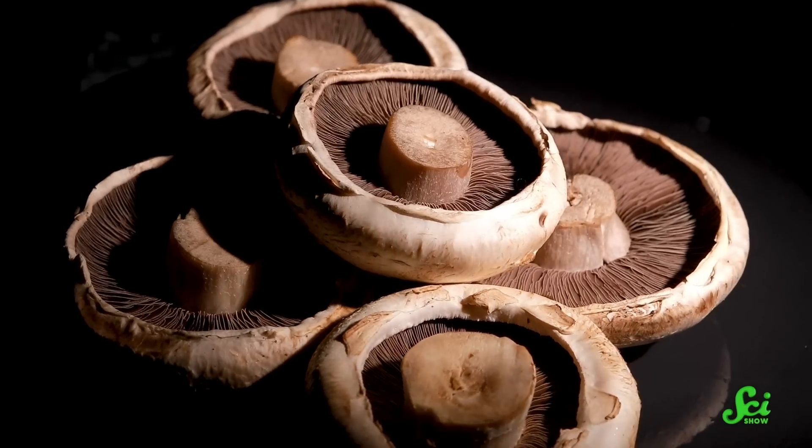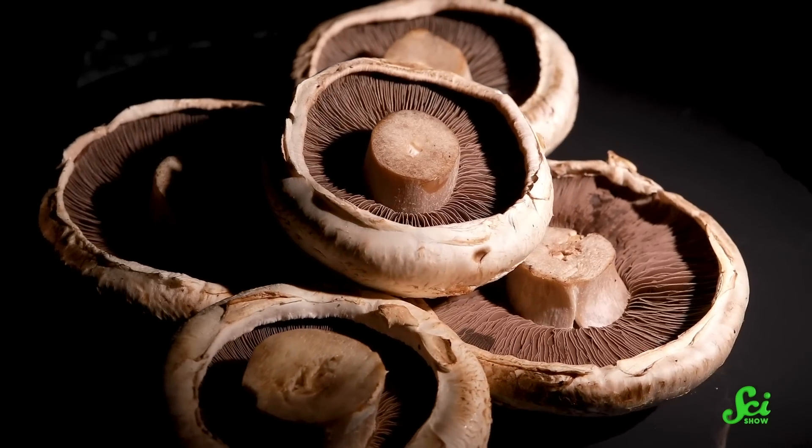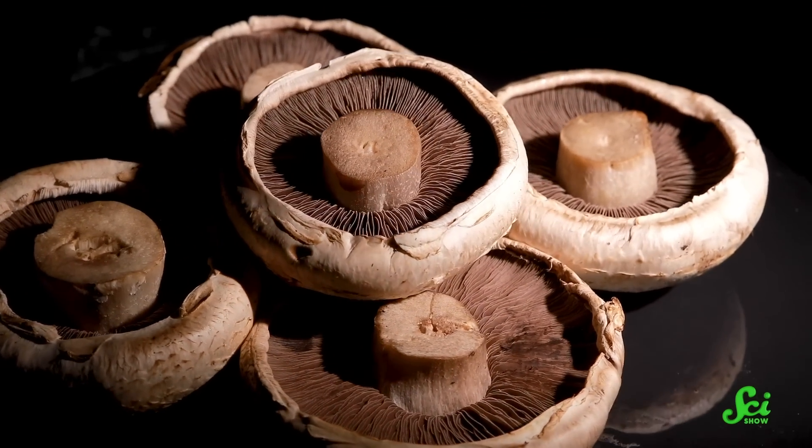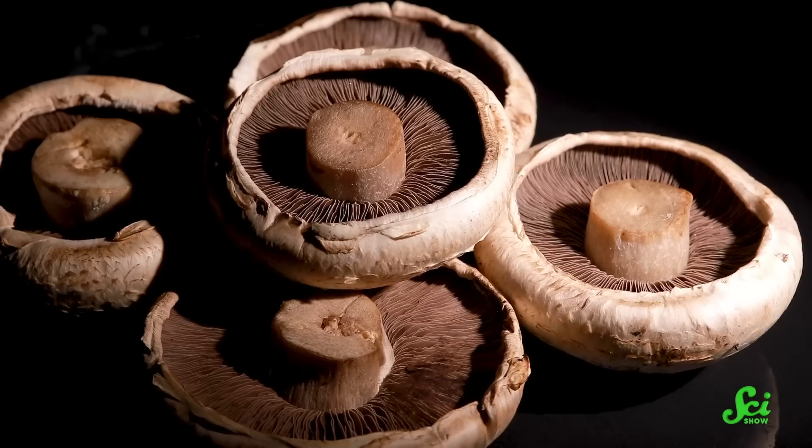But that quickly changed after just five more minutes. The beef started to toughen up, and the zucchini got mushy, yet the mushroom remained perfectly tender. And after 40 minutes of steaming, the mushroom reigned supreme, retaining roughly the same texture and tenderness rating, whereas the beef had turned to leather and the zucchini to goo.